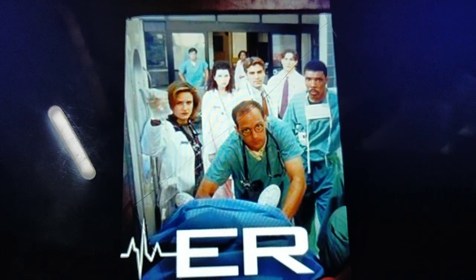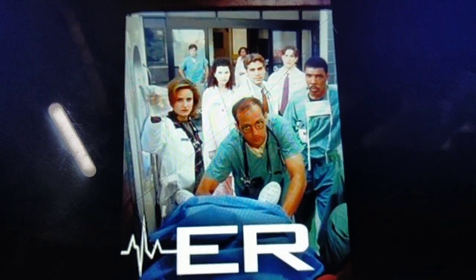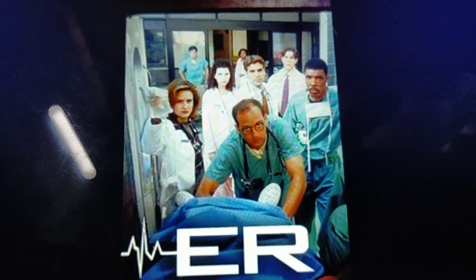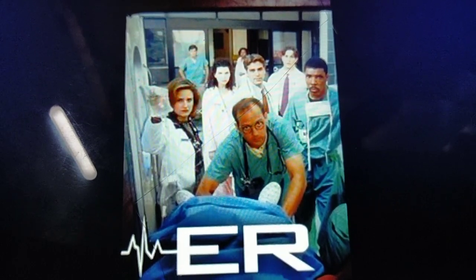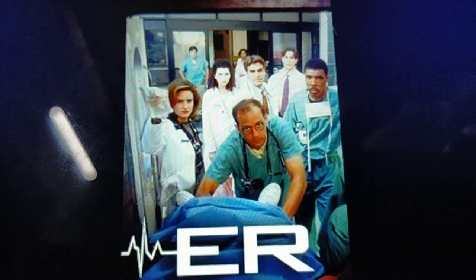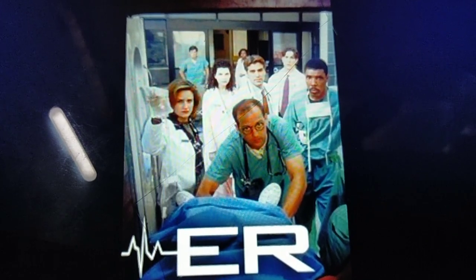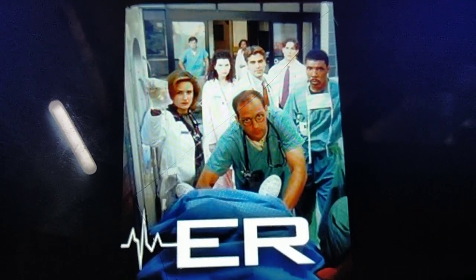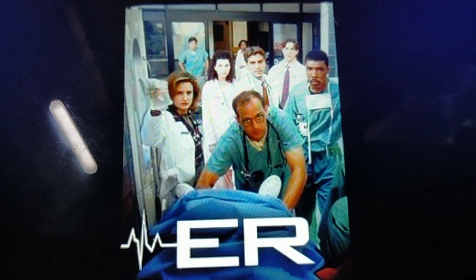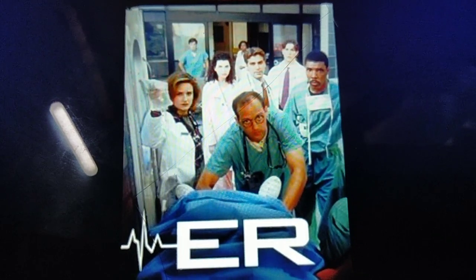Coming to the staffing pattern of the emergency department: like any other department, the emergency department will have an HOD — head of department — who will be a senior emergency consultant. Then you have a team of doctors, a team of nurses, a team of emergency medical technicians, the phlebotomist, and the pharmacist. Also the housekeeping department and the transport department. All these people together make a wonderful emergency team. Emergency staff are the first responders — they are very quick, well qualified, and they know how to carry out their work.